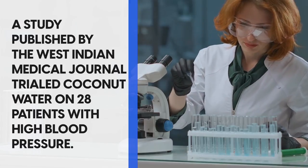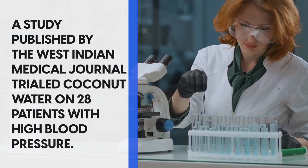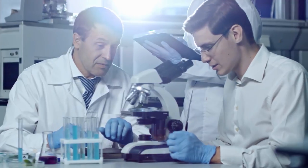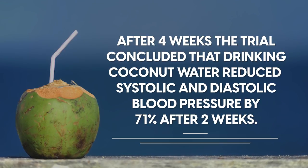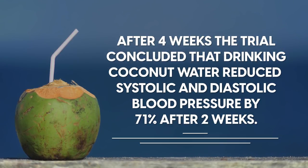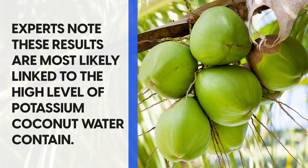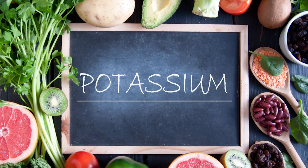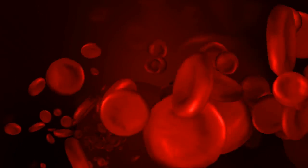A study published by the West Indian Medical Journal trialled coconut water on 28 patients with high blood pressure. The patients were split into four groups, and researchers compared various intakes of water and coconut water. After four weeks, the trial concluded that drinking coconut water reduced systolic and diastolic blood pressure by 71% after two weeks. Experts note these results are most likely linked to the high level of potassium coconut water contains, and we've seen that potassium can be efficient at reducing sodium in the blood, which results in lowered blood pressure.